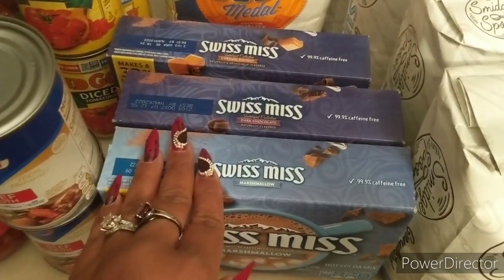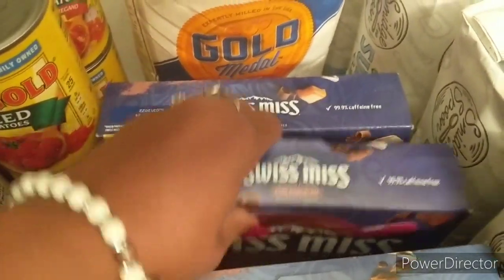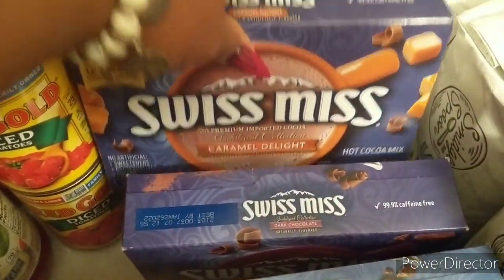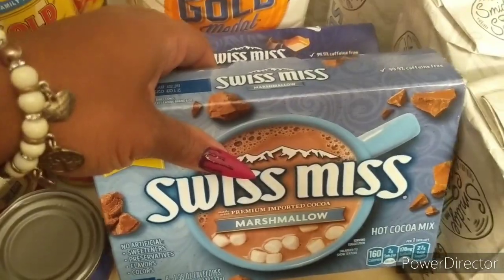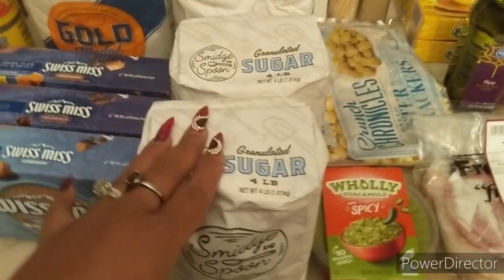Also on the mega event was the Swiss Miss hot chocolates. I found two interesting varieties — the dark chocolate and the caramel delight — all were 99 cents on the mega event. The other one is just regular milk chocolate with marshmallows, also just 99 cents each.